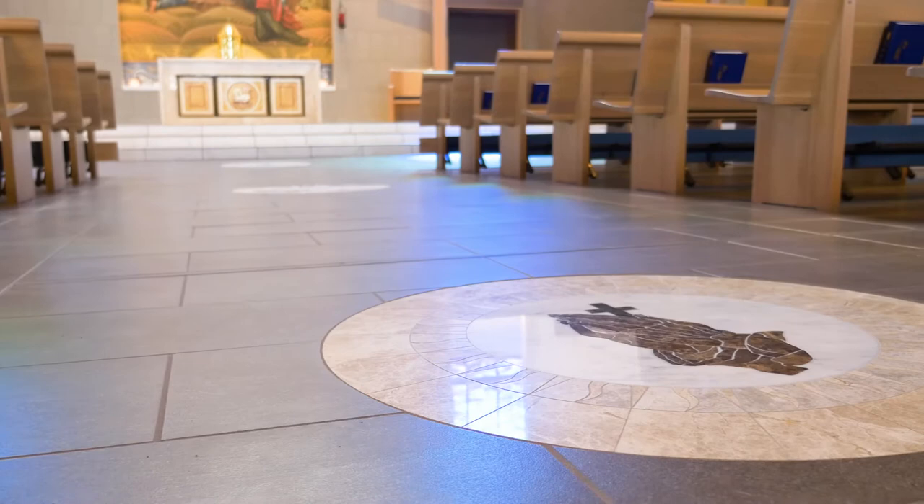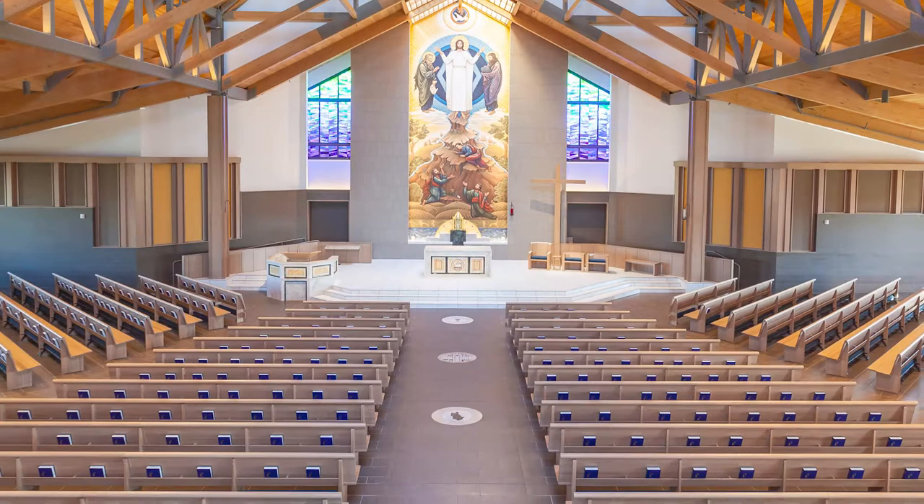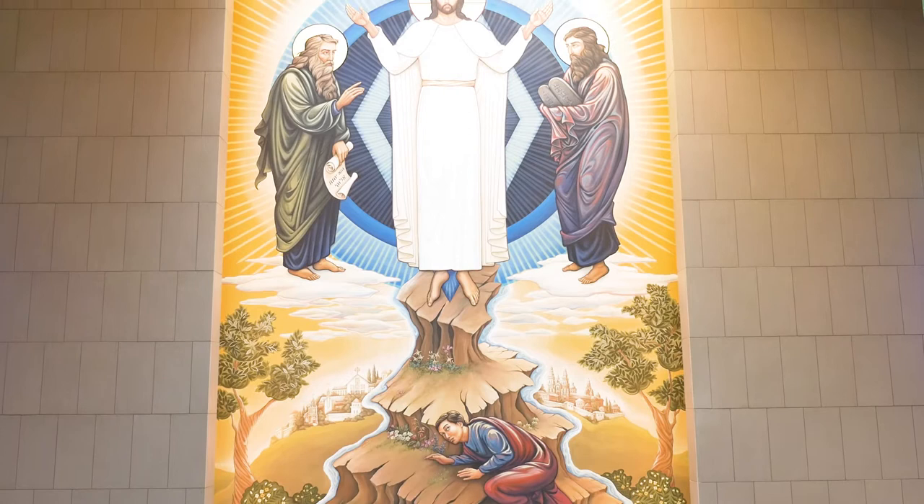The stairs surrounding the elevated altar received custom stair treads manufactured in our in-house fabrication facility. Soaring 30 feet above the sanctuary floor, the altar walls require precision layout and additional safety protocols.